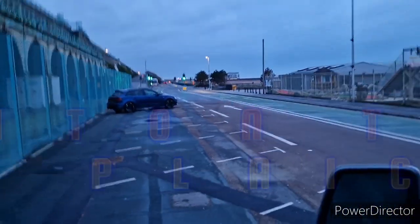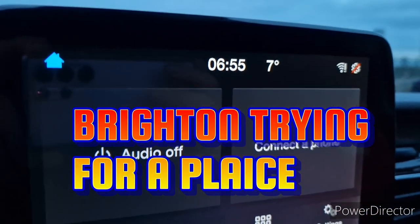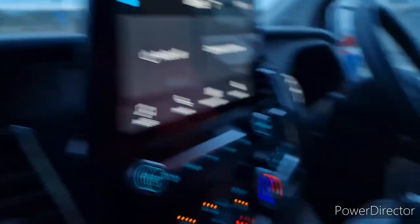Here we are, Brighton. Just pulled up. It is 6:55. I'm with Darren Mills.